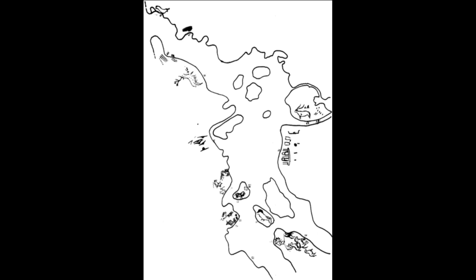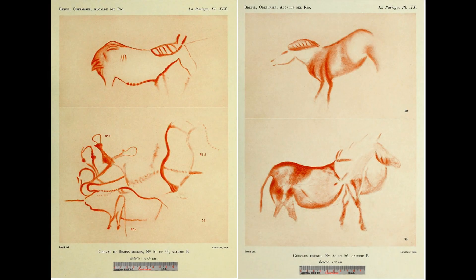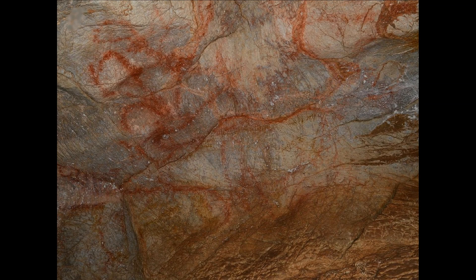However, the density of representations in Gallery B decreases significantly from the entrance to the end of the sector. Moreover, paintings of this type disappear completely in the deeper areas. The animals are painted mostly in red. Thematically, this network associates horses and bovines with megaceros.